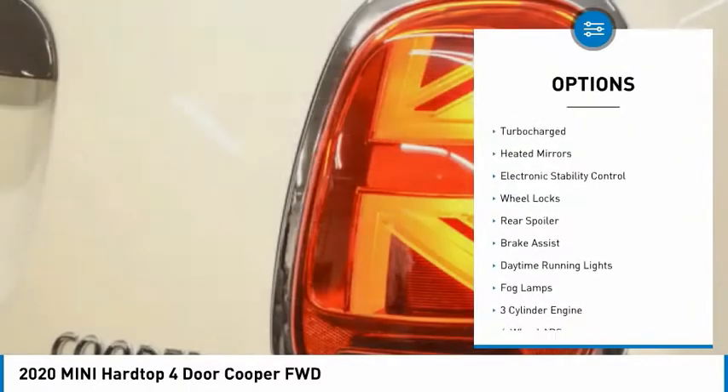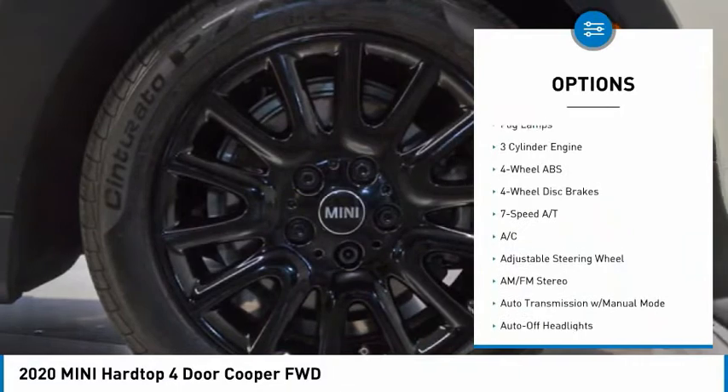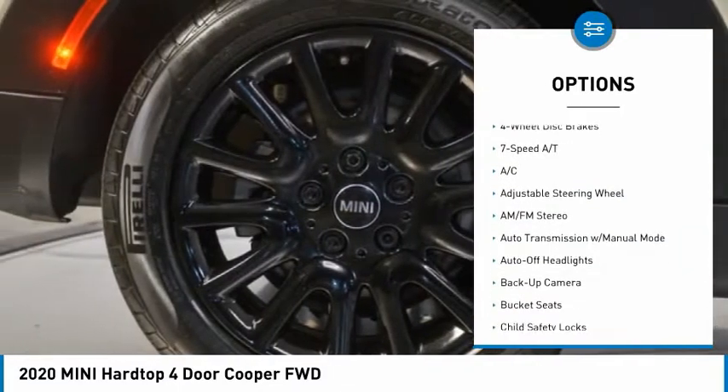Tire pressure monitoring system. Dual moonroof. Turbocharged. Heated mirrors. Electronic stability control. Wheel locks.